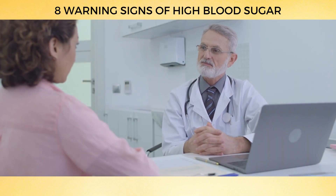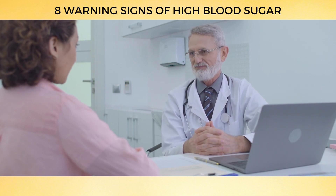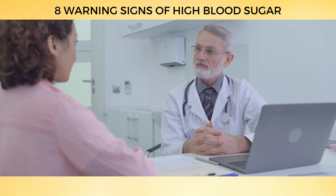Before we dive into the 8 warning signs of high blood sugar, keep in mind: if you experience any of these symptoms, see your doctor for a checkup.